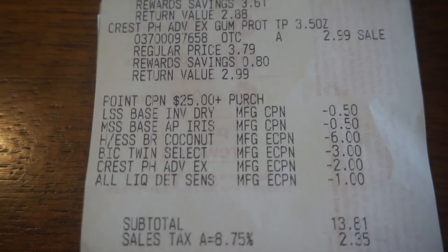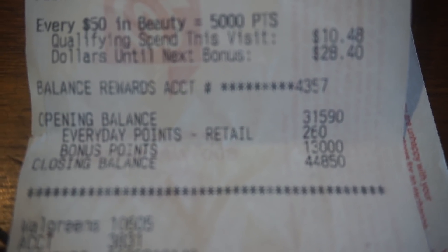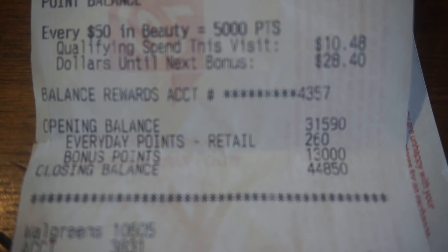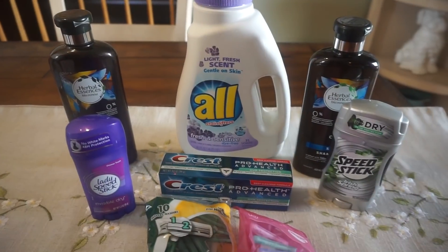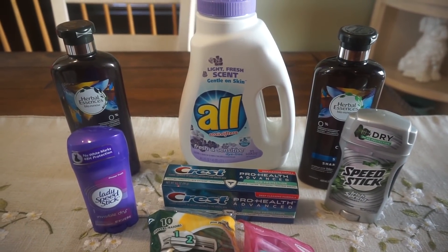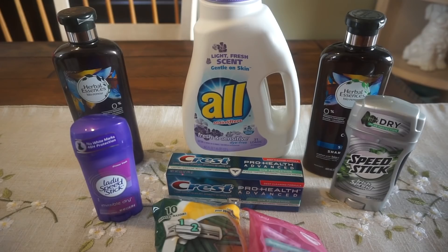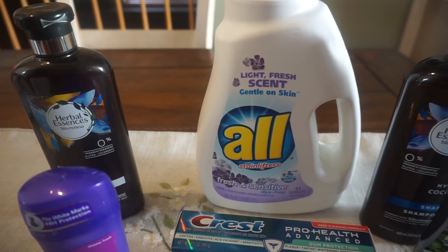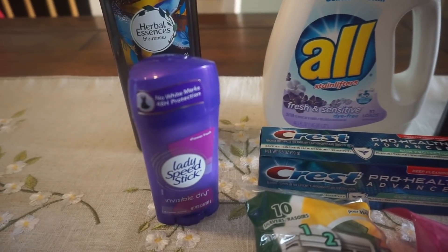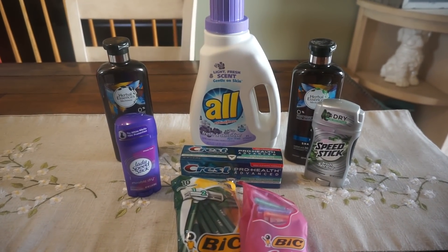My subtotal was $13.81. I earned a total of 13,000 points — so pretty much my transaction was free, except a little over in tax. 5,000 points were for spend $25, earn 5,000 — and I paid with cash, so keep that in mind: if you pay with points, you will not earn those 5,000 bonus points. I earned 2,000 points on Herbal Essences for 7,000 total, 3,000 points on Speed Stick for 10,000 total, and 3,000 points on the Bic razors for a grand total of 13,000 points, which equals $13.